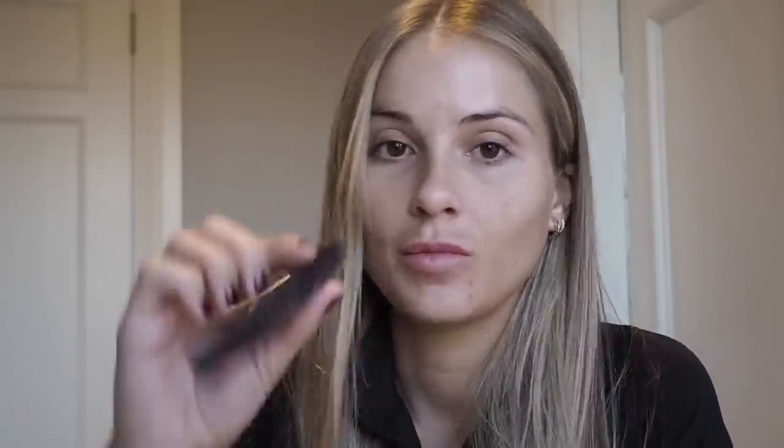The mascara that I use is this by Terry one — I really need to repurchase it because it's dry as anything and finished — but it's called Lash Expert Twist Brush Mascara Double Effect from by Terry. I use this one on my bottom lashes because it doesn't transfer onto my skin, and then I use Benefit They're Real everywhere else.